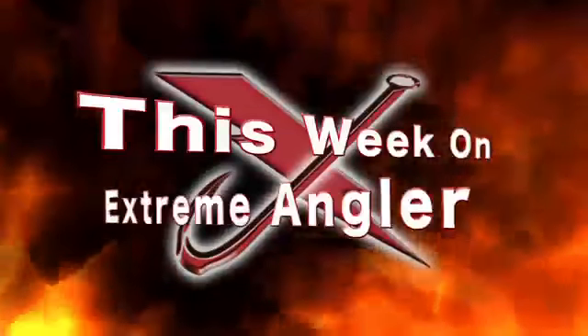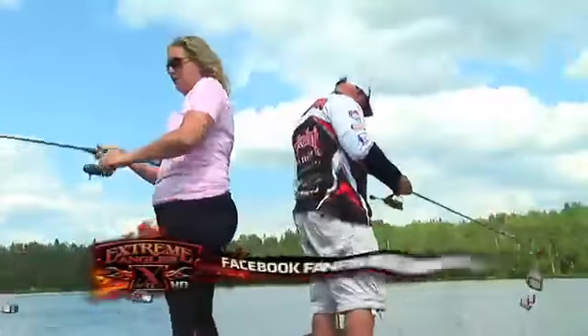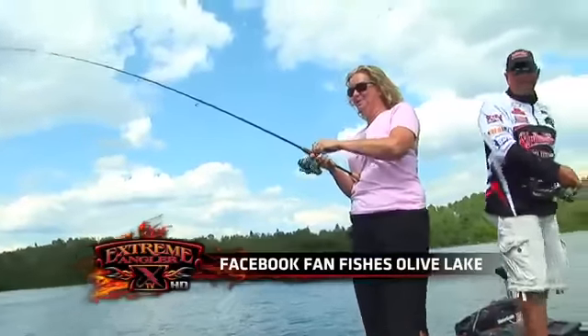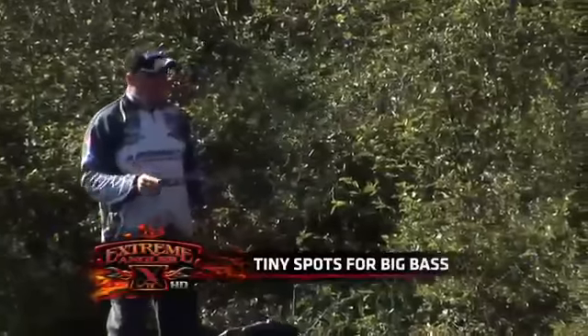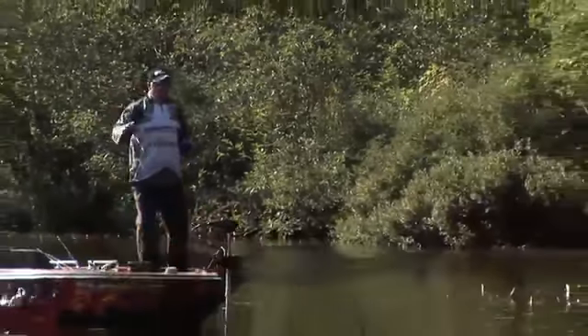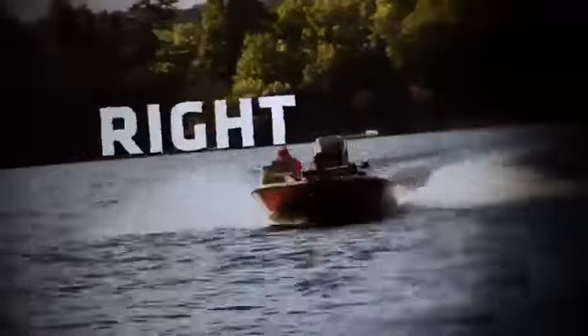This week on Extreme Angler TV, I'm catching fish with Carl Tormsgood. It's a big one! Woohoo! You got one? Oh, a good one. This week on the Cottage Angler, I'm going to show you my two-minute tip for dissecting a little pocket in the main lake. We'll be right back!